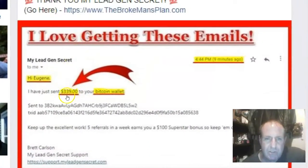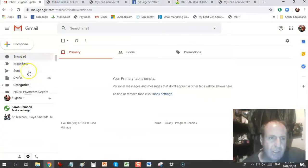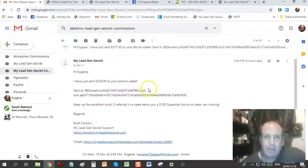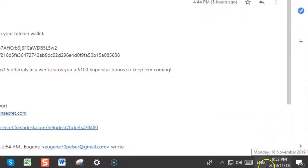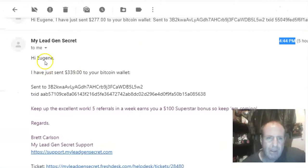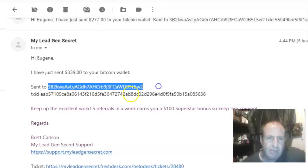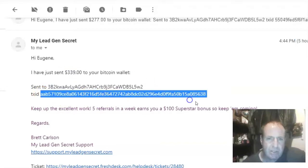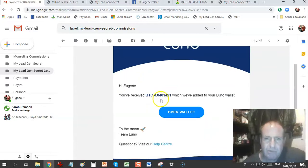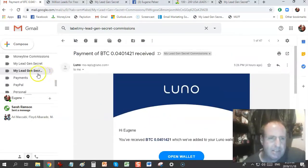You can see here I've just received $339 from My Lead Gen Secret. Today's date is the 18th of November 2019, and five hours ago at 4:44 PM I got an email from My Lead Gen Secret saying they've sent $359 to my Bitcoin wallet. There's the transaction: 0.04014210 Bitcoin paid into my Bitcoin wallet. This is not photoshopped — you can see this is a real email.